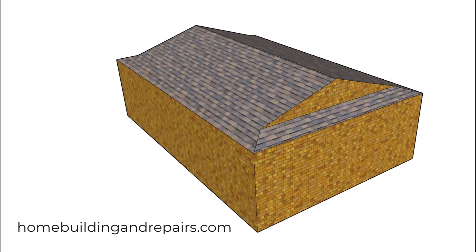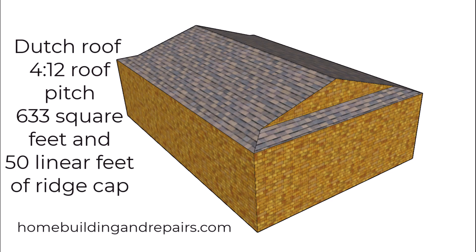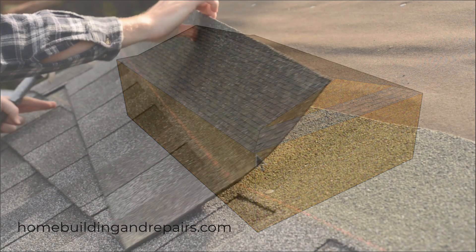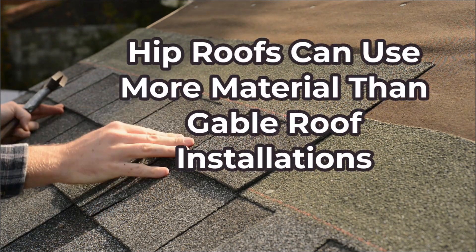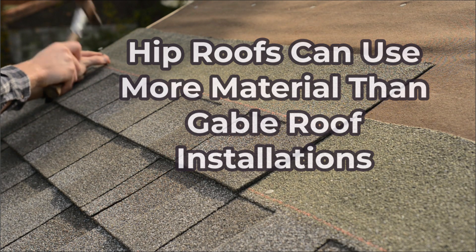Last on the list will be a Dutch roof, and of course the numbers for the Dutch roof. If you notice, the square footage for the roofing materials is all the same. However, there is a difference in the ridge cap materials — these materials will be used to cover up the ridge and the hips. And even though the square footage numbers for the roofing shingle materials are the same, this doesn't mean that it's going to take the same amount to shingle the roofs.